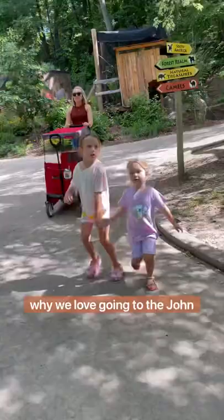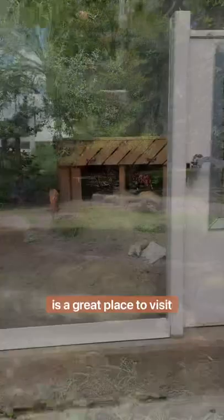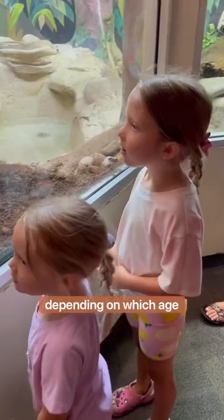There's also a link to learn more and to donate in the blog post in the description. Next, I'm going to share a few reasons why we love going to the John Ball Zoo every year. First up is location — it's really close to us, and Grand Rapids is a great place to visit anyway. The zoo is right off the highway, so if you're traveling from a further distance it's really convenient.